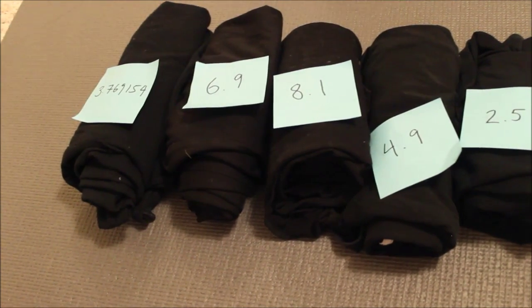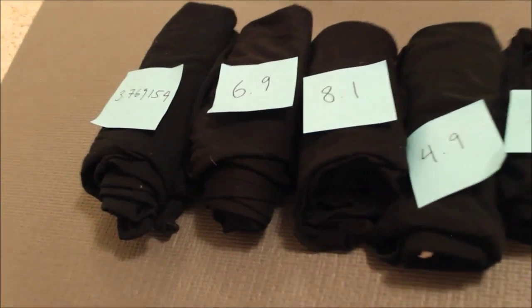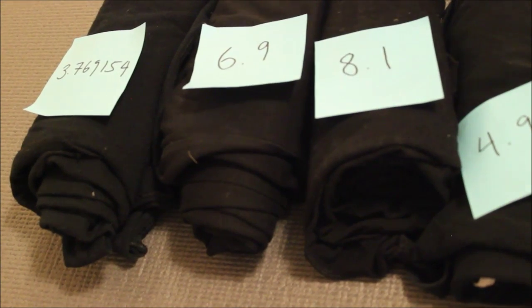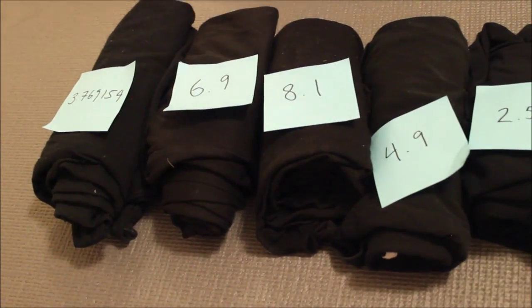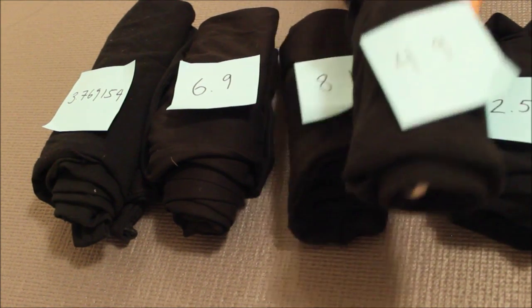Then we'll take a look at the first three elements. Looks like they're already in order — 3.769154 is less than 6.9, which is less than 8.1. Okay, let's take a look at the first four. 4.9? That's not the biggest. Let's switch them around.